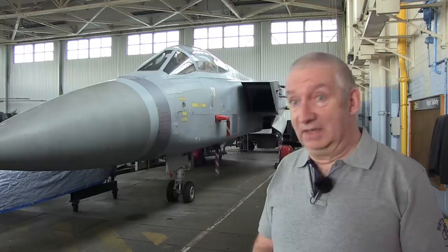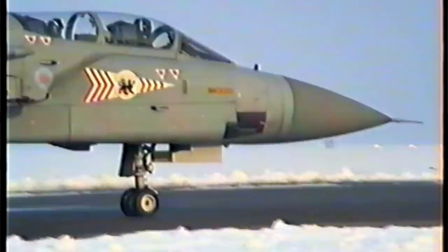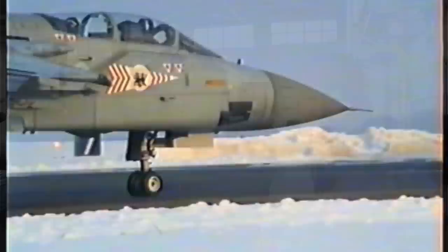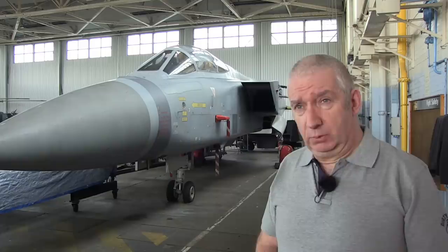What squadron were you with for your training? I was on 229 OCU at Coningsby and went through one of the first squadron conversion courses. I was posted to 11 Squadron — the new 11 Squadron — standing up at Leeming in July 1988. So I was one of the original crews, the original 11, at Leeming, and we moved into the hangar now used by 100 Squadron as the first of the three Tornado F3 squadrons that moved into Leeming.